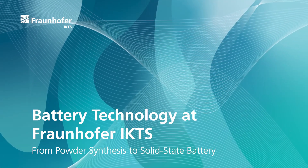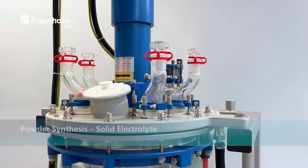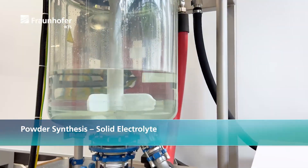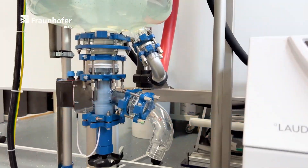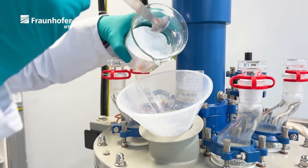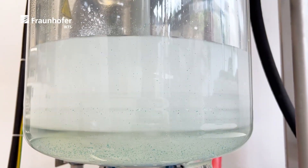At Fraunhofer IKTS, the entire value chain of solid-state batteries is covered. Oxide solid electrolytes for lithium and sodium solid-state batteries are manufactured in wet chemical processes. Smaller approaches on a gram scale can be realized in the lab. Scale synthesis of several kilograms per batch are produced in our pilot plant.